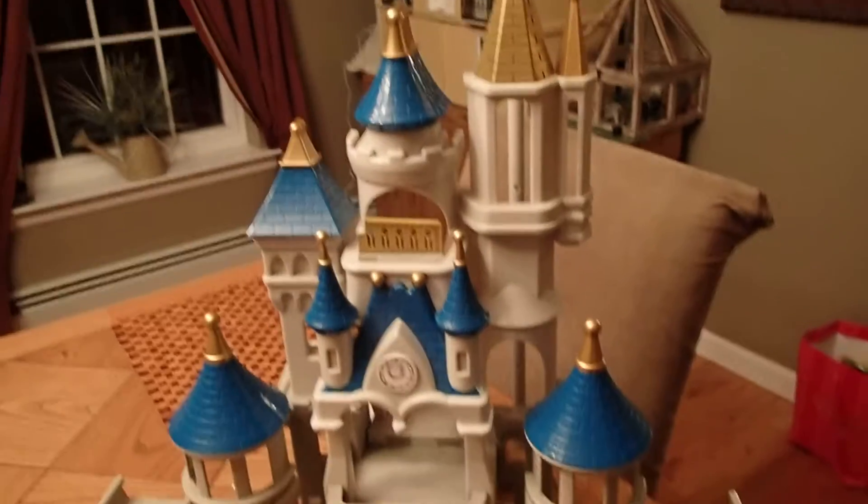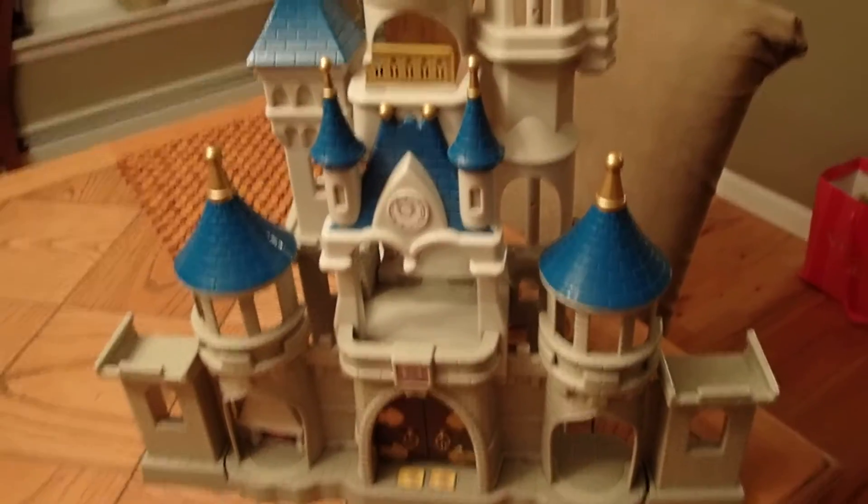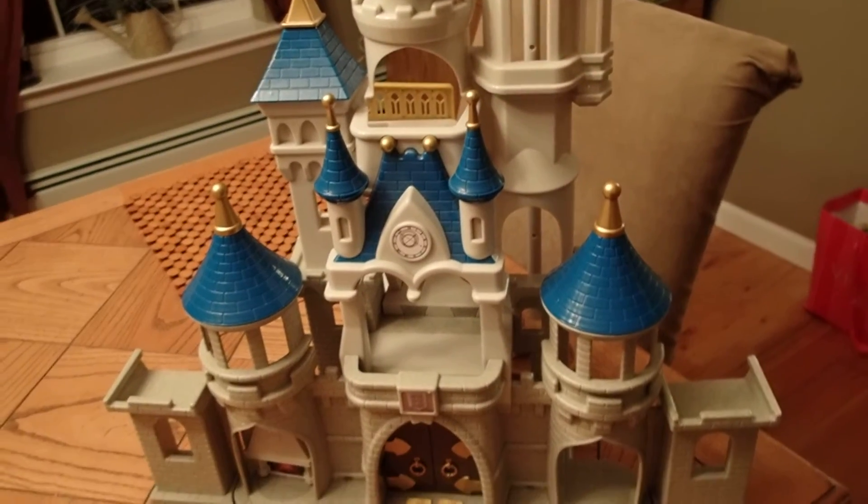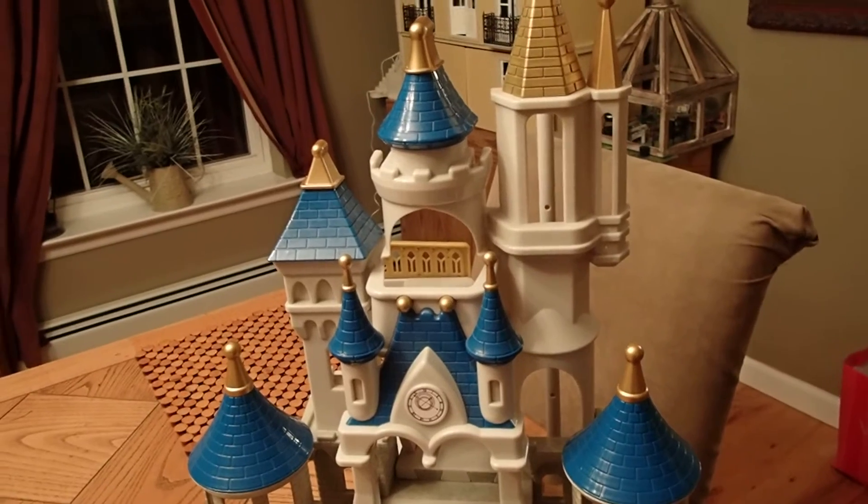Hello YouTube viewers! Thank you for tuning in to my channel. Today I want to share with you a free castle that I obtained at a yard sale.